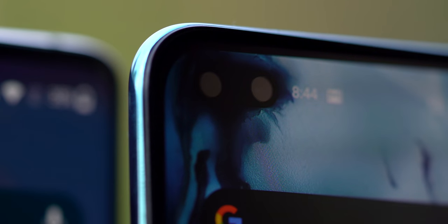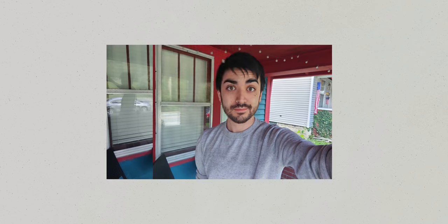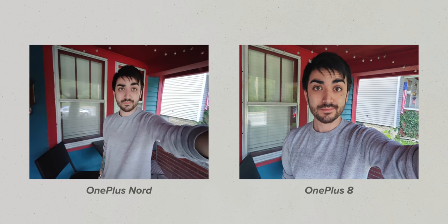You also get an additional camera up front with the Nord, and this one's a bit more useful. In addition to the regular selfie camera, you get an ultra-wide with the Nord that makes it much easier to take group photos — not that many of us will be doing that for a little while.